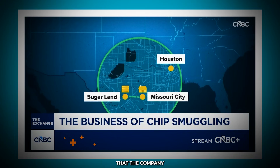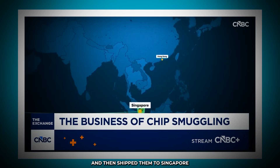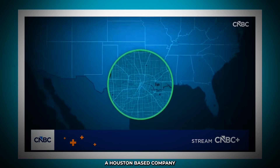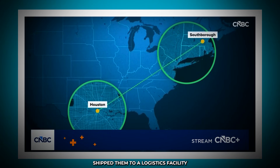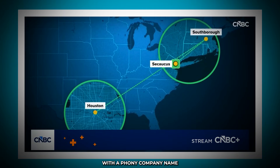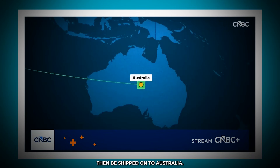Federal prosecutors alleged that the company purchased NVIDIA components from an American electronics firm and then shipped them to Singapore and then on to Hong Kong. In another case, a Houston-based company allegedly purchased computer components from a firm in Southboro, Massachusetts, shipped them to a logistics facility in Secaucus, New Jersey, where they were relabeled with a phony company name and shipped to a New York warehouse. Paperwork suggested the components would then be shipped on to Australia.